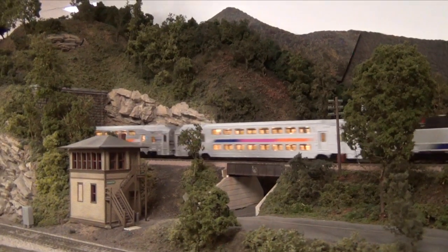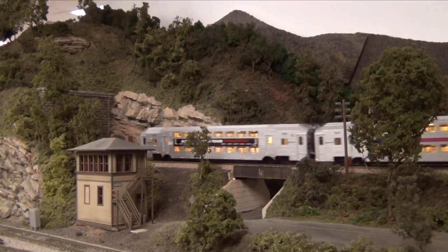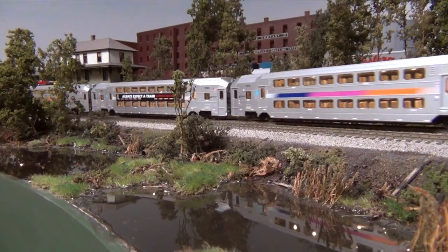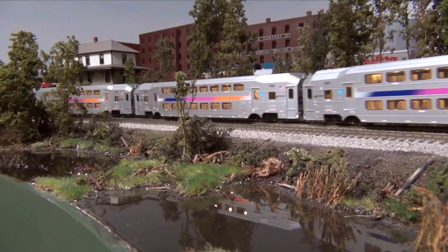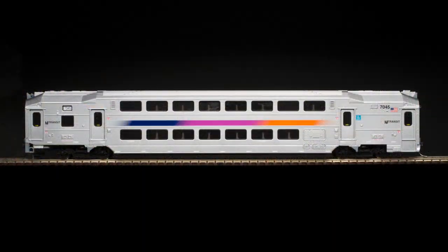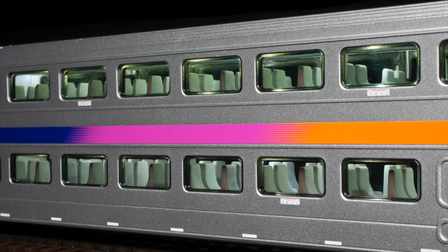DCC users gain independent control of all lighting in the locomotive. The cab car is equipped with a 21-pin plug and users will need to install a decoder to gain full control of the cab car's lighting features. There is also a provision for users to add a speaker to the cab car for the addition of a horn, bell, and other sounds, which will be made available by ESU for download on their website. In addition, all trailer and cab cars feature full interior lighting that will operate on both DC and DCC layouts.